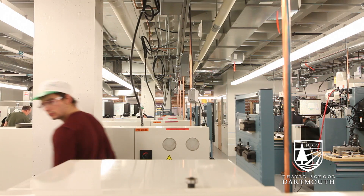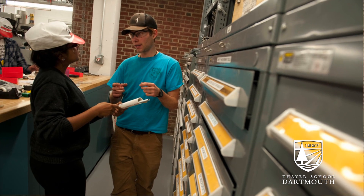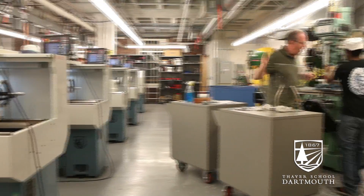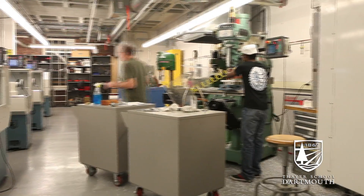We arranged our floor plan so that it's more coherent. We pulled together all of the machine shop resources so that they're in adjacent spaces. All of this is done in an effort to make the shop more understandable, because our chief mission is as an instructional shop.